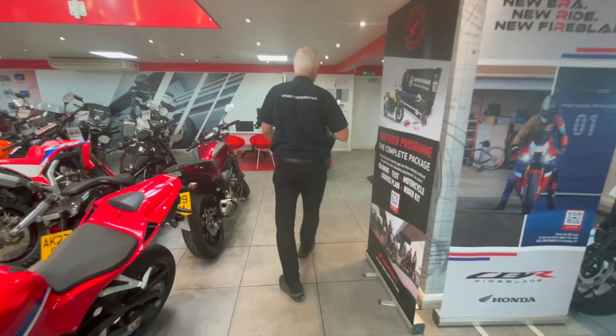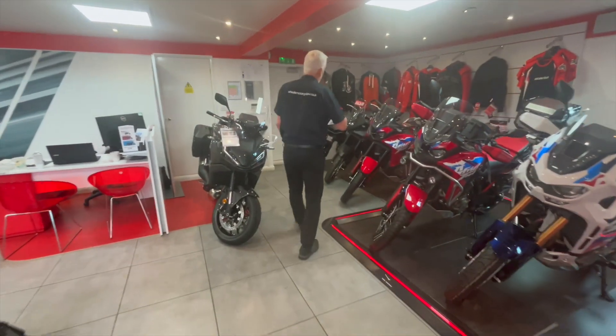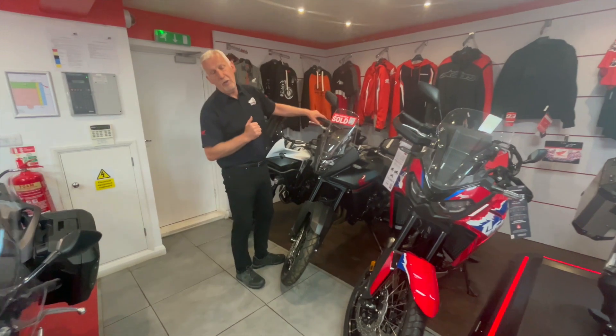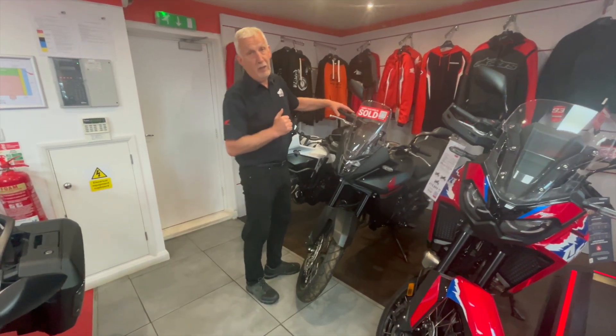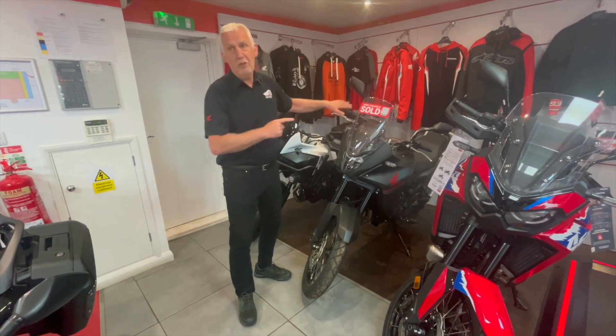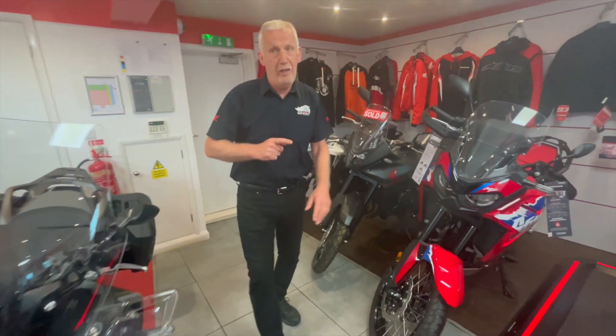Honda's Transalp is now coming with £750 worth of extras, all paid for by Honda. Really nice bike. I have one left in stock but they are available at the moment.